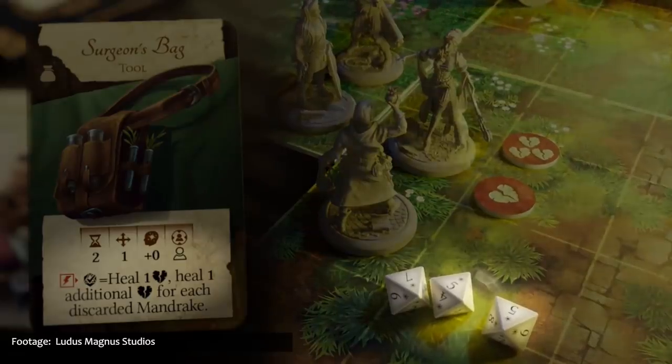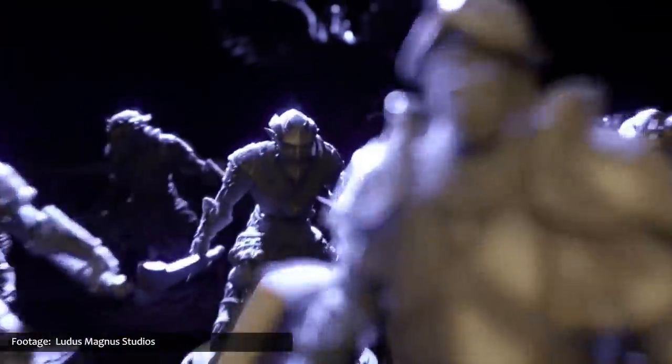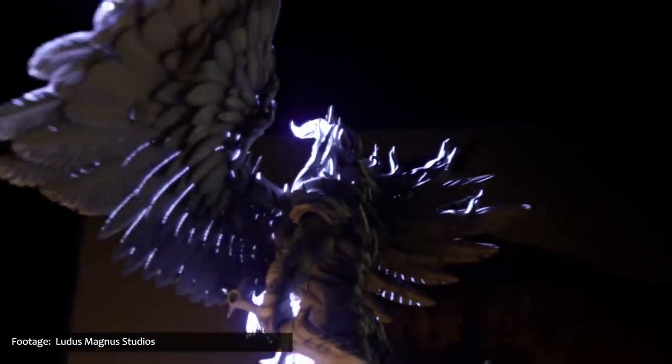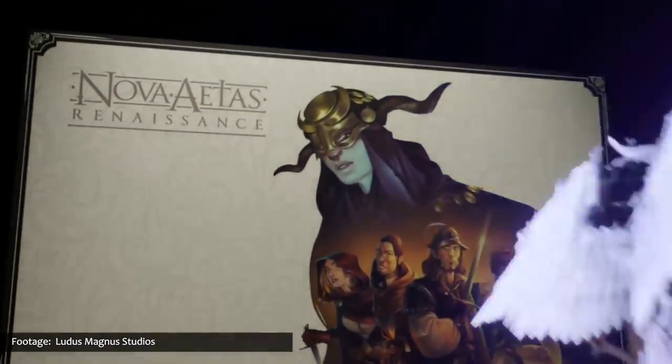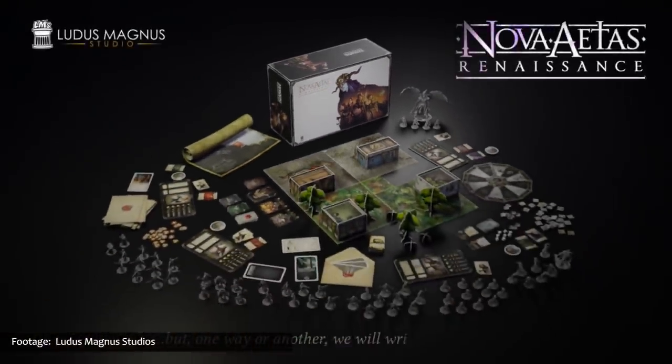Nova Aetis Renaissance is a re-implementation of the original version of the game, which was founded on Kickstarter in January 2016. The publishers state that this new, improved version benefits from the experience they've gained over the years since the original release, and is designed to give players a deeper experience by immersing them in a charming and mysterious Italy, chock full of historical characters both imaginary and real, such as Leonardo, Raphael, Michelangelo, and Donatello.